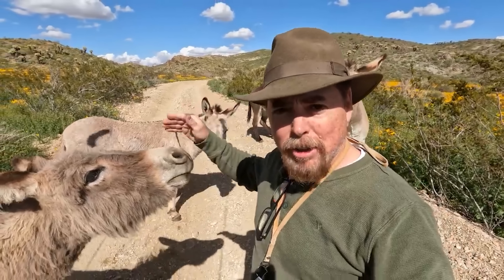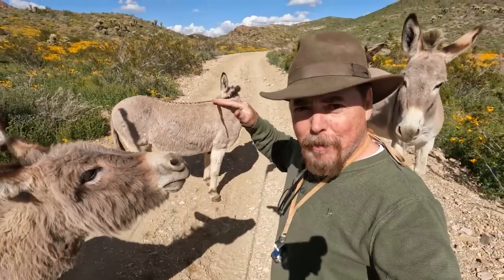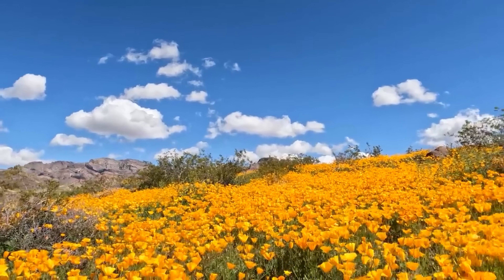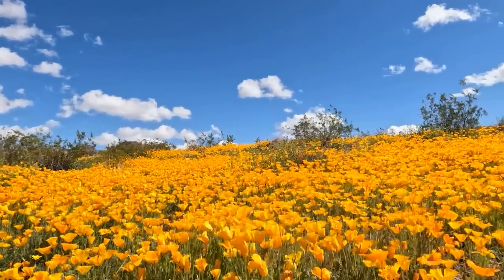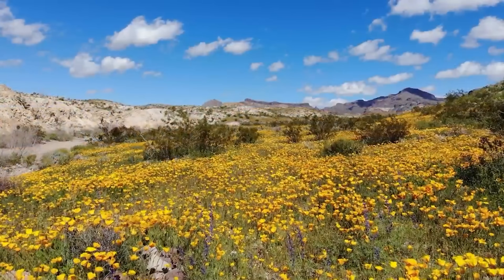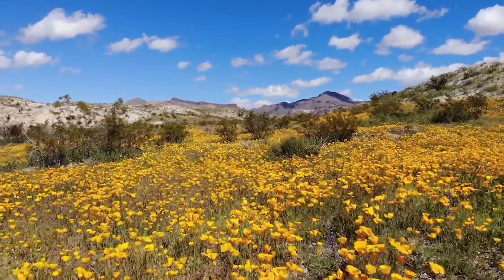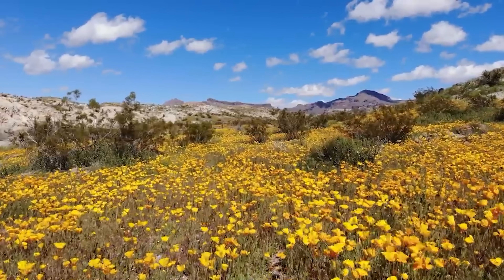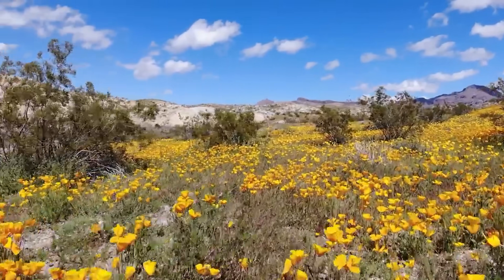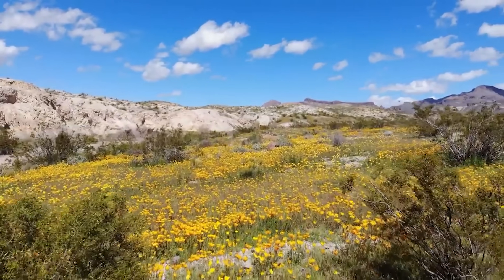If you're out here in the Oatman area, you should know this by now — you're going to see lots of these wild burros out here because they're the descendants of the original burros from the gold miners that were out here in the 1860s and up. How gorgeous is that? You wouldn't think we're out in the middle of the desert, but we are.